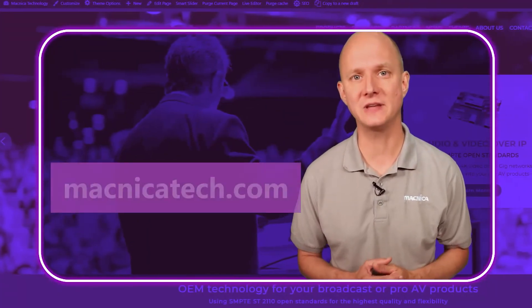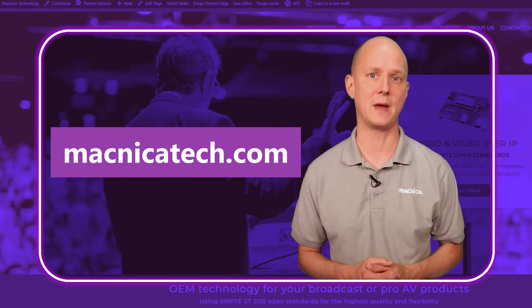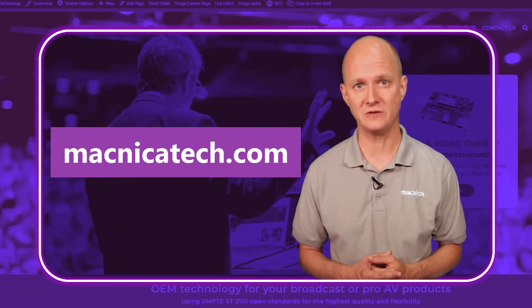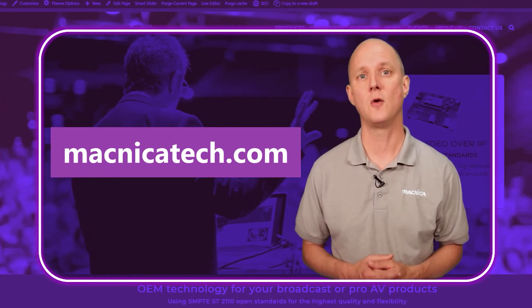Obviously, there is a lot more to the MPA 1000 and IPMX, which we'll cover in future videos. For now, head on over to matnikatech.com where you'll find more information. We would also welcome a chance to schedule a demonstration and discuss how the MPA 1000 or ME10 will fit into your next product. Thank you for watching this video, and we hope to hear from you soon.